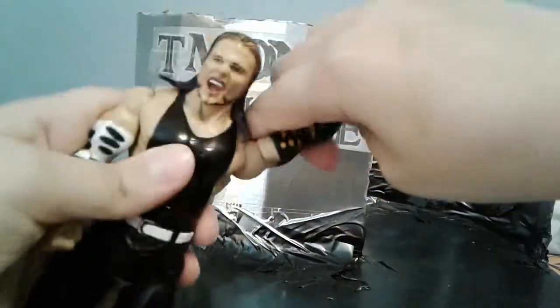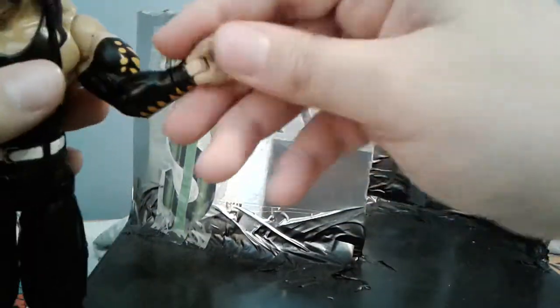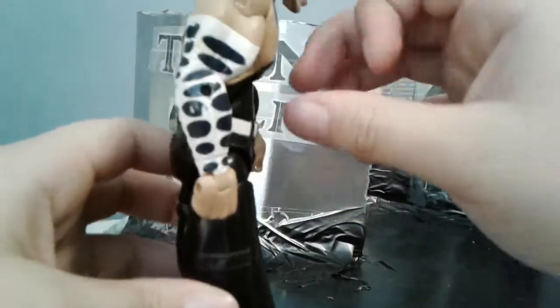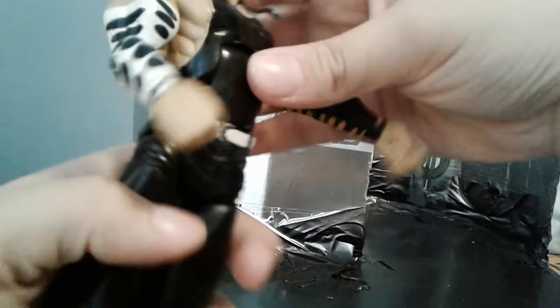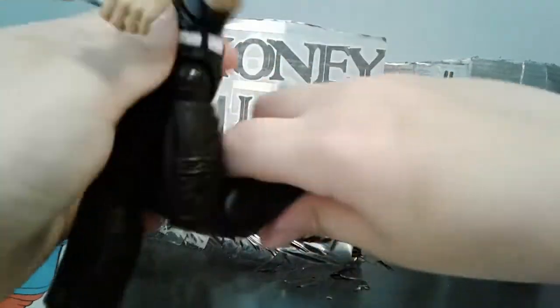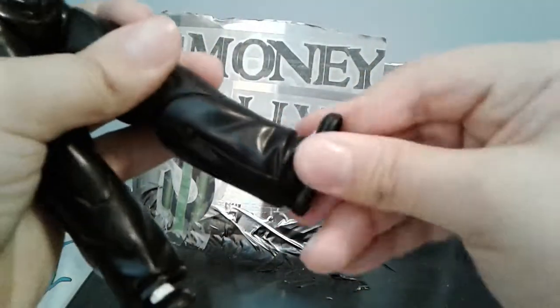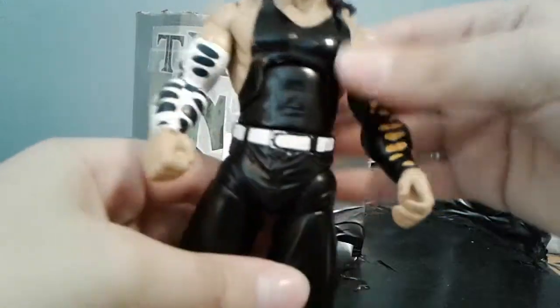So, articulation. Head doesn't really move up or down much. Side to side, outward, and forward that much. Upper thighs bubble. Bends at the elbow. Rotates at the wrist, moves down and up at the wrist. Torso moves forward and back that much — because it's a deluxe figure. Waist swivel. Outward that much, so we can do splits — that's really good for Jeff Hardy. Forward that much at the legs. Rotates upper thigh. Double jointed knees. And then the foot moves up and down, side to side, but no ankle pivot. Good articulation overall.